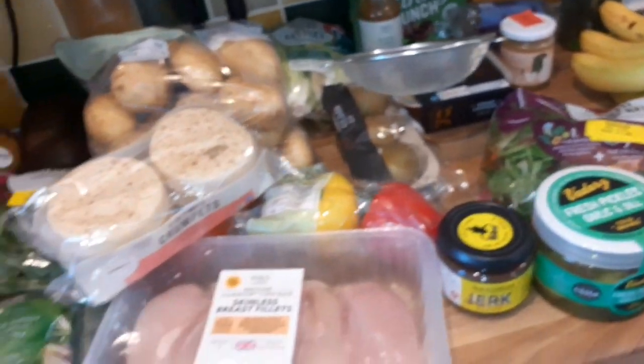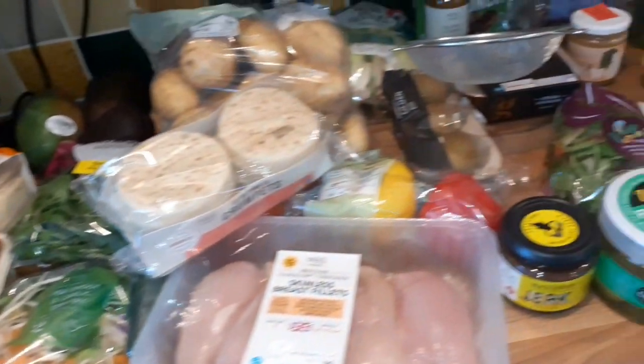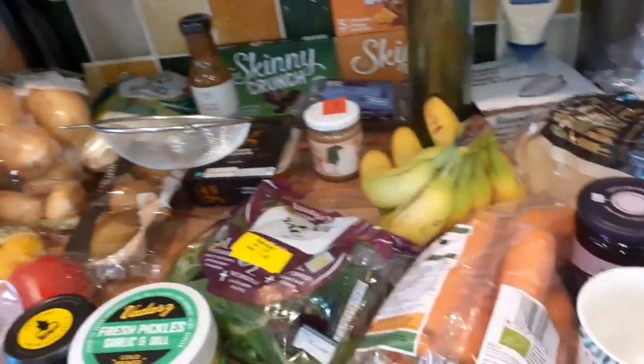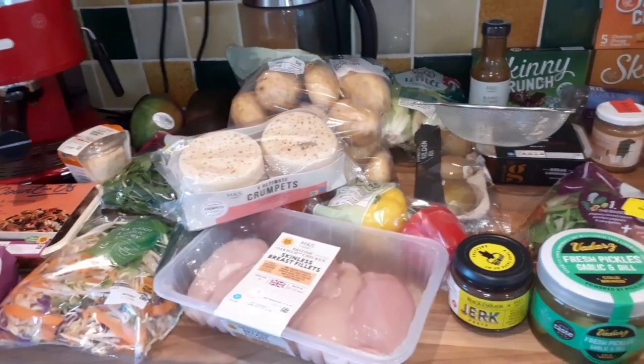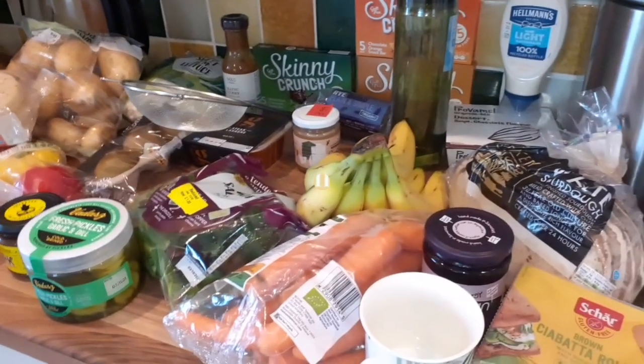It's a bit of a random haul, but next week I'll probably be back to a bigger Marks and Spencer's full haul. I hope you like this video - if you did, please give it a thumbs up. If you're new here, I would love it if you'd subscribe to my channel. Thanks for watching and I'll see you next time, bye!